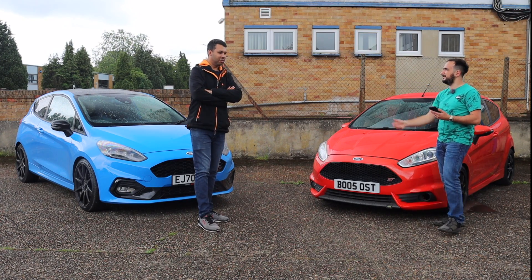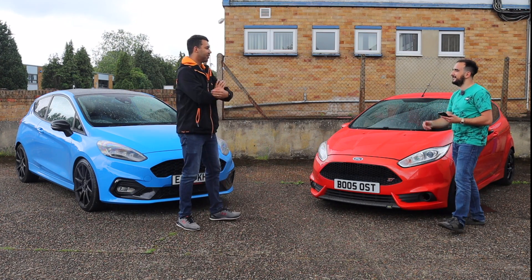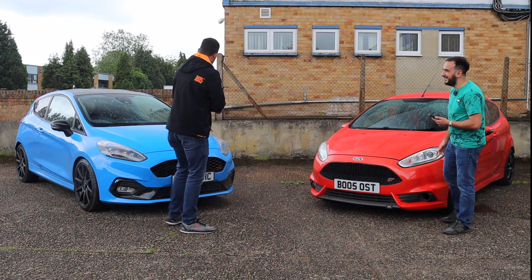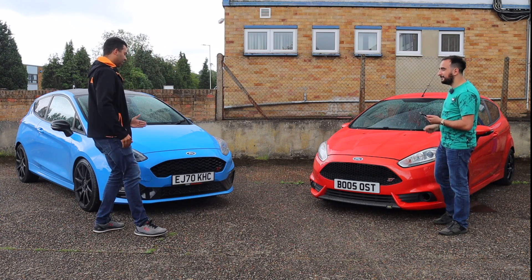Ladies first — or should I say age before beauty. So this, ladies and gentlemen, will hit 62 miles per hour in a rapid 6.5 seconds. That's pretty good going.